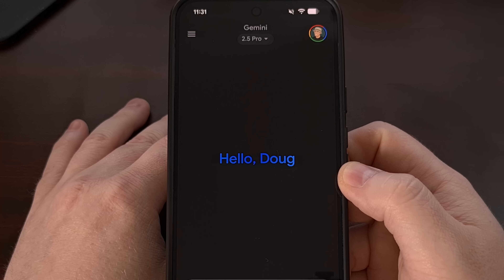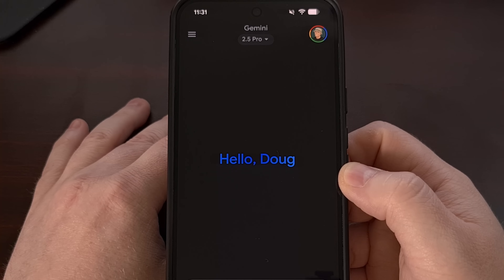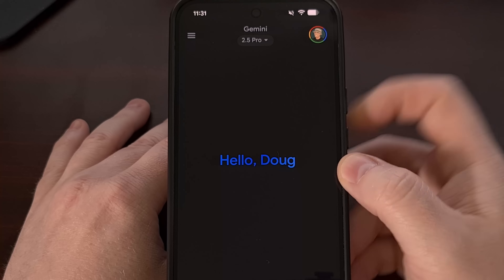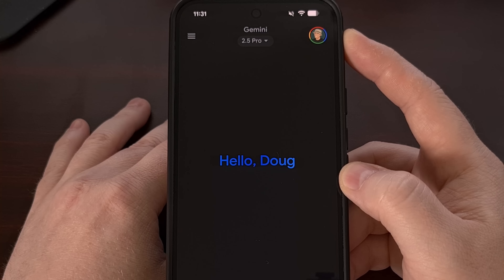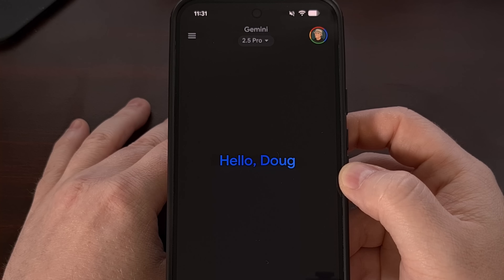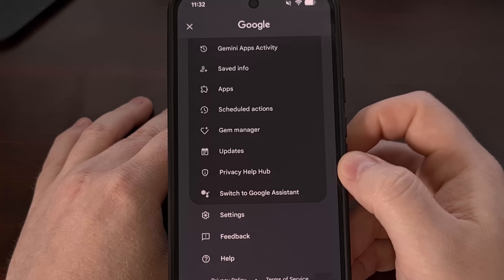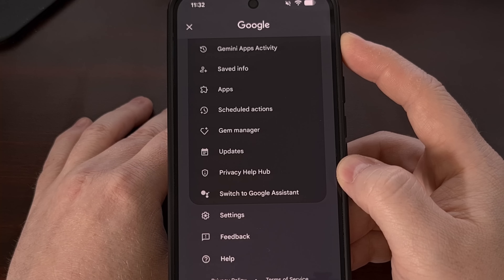So what can you actually do to stop this digital invasion right now? Despite Google's confusing messages, there are steps you can take. First, open up the Gemini mobile application on your Android device. Once you're in the app, look for your profile image in the top right corner — or it could be showing your initials — and tap on that. From the menu that pops up, find and select the Gemini Apps Activity option.